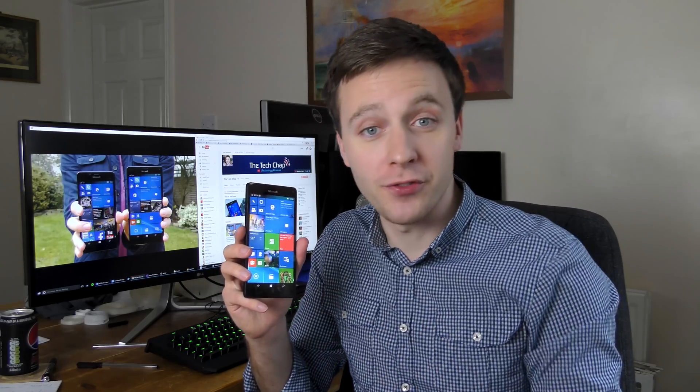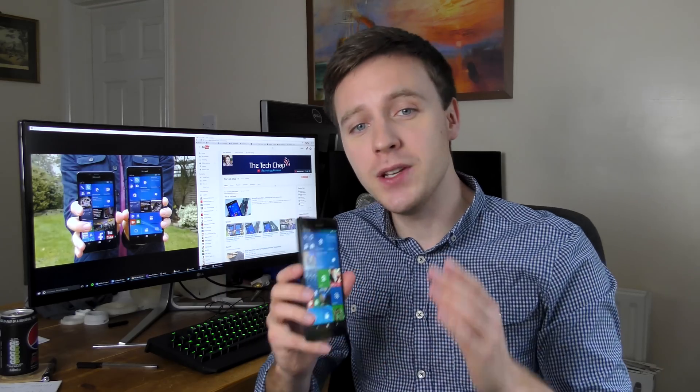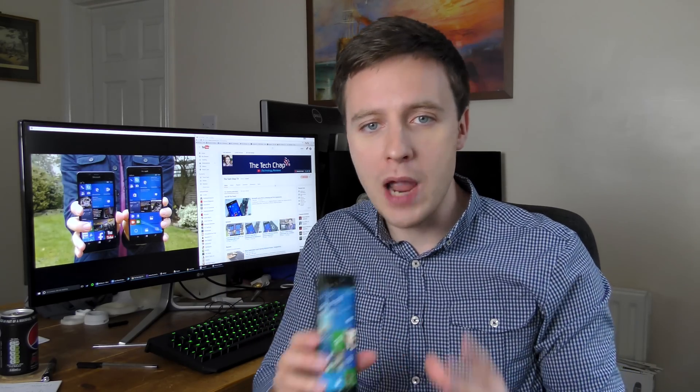So even though the hardware's better, the phones are faster, the displays are sharp, and the cameras are crisper, the Windows App Store still falls way behind the App Store from Apple and the Google Play Store.